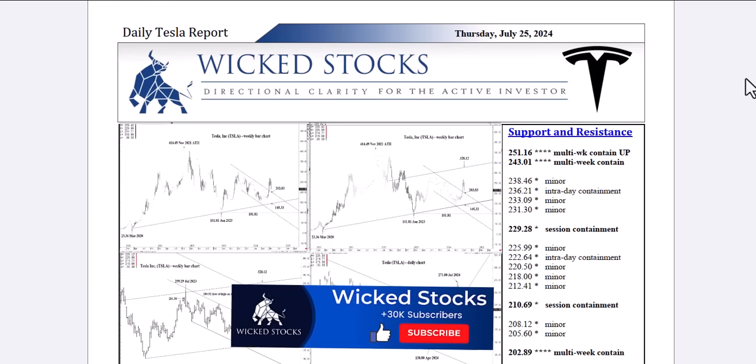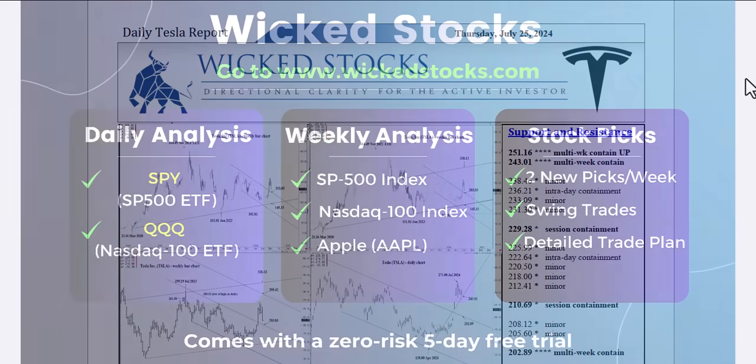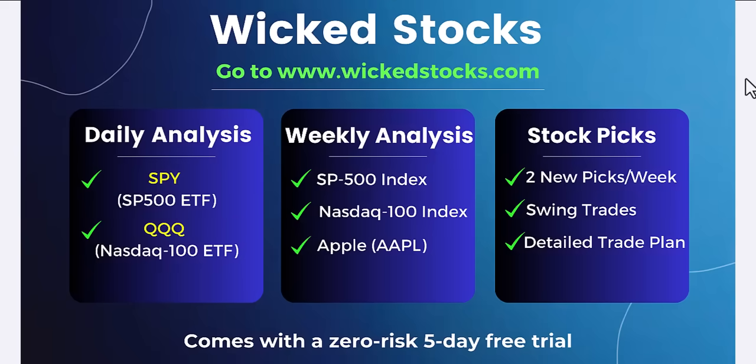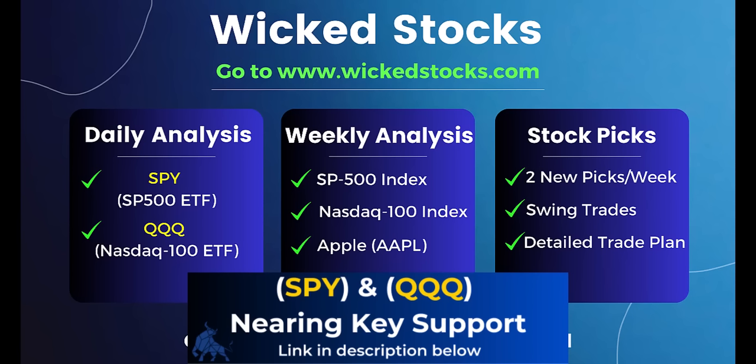Before we check out the charts, please click like, share, subscribe, and check out WickedStocks.com, where we offer a full suite of both daily and weekly analytical videos — daily Tesla and NVIDIA reports, daily analysis in the SPY and QQQ, weekly analysis in the S&P 500 Index, NASDAQ 100 Index, and Apple Stock. Plus two individual stock picks a week targeting 3-5 week swing traders to 3-5 month near-term investors, always looking for 20% moves or more. You get all of this free with a 5-day free trial.